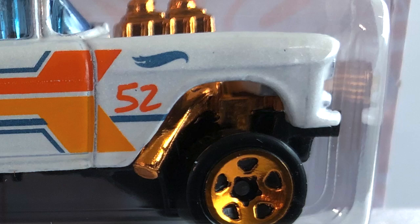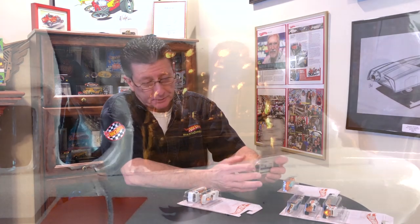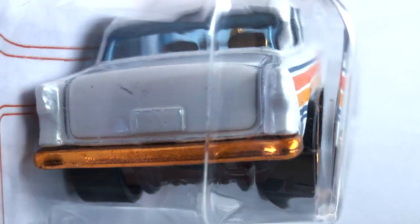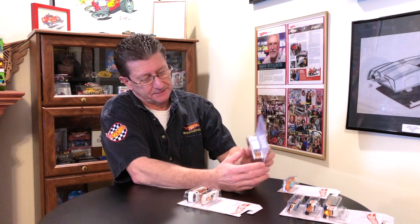I like the fender well headers coming out and the supercharger on there. It's even got a master cylinder in there for the brakes. The fender well headers really make this thing look nice. I also like where they have the rear license plate, though there's nothing written on it this time — usually there's something across it. But this looks really, really nice.